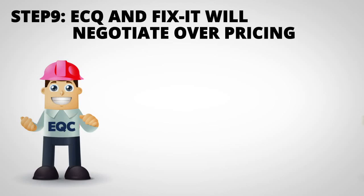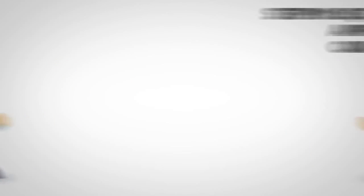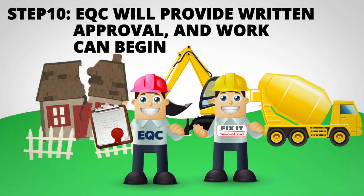Step 9: EQC and Fixit will negotiate over pricing and reach an agreement. Step 10: EQC will provide you with written approval to proceed with the repairs. You can then forward this on to us and the work can begin.